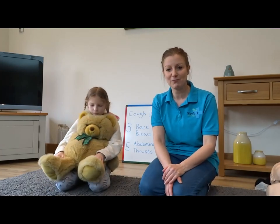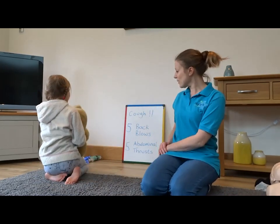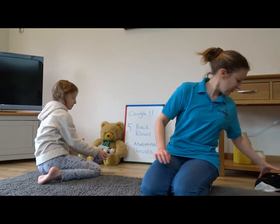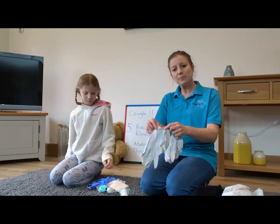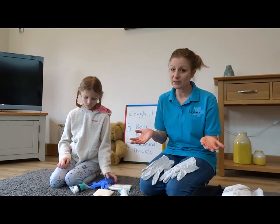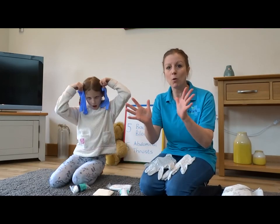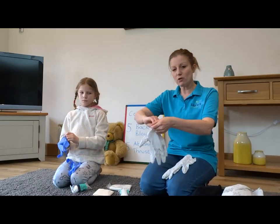Well done everybody - that's choking! Now let's look at bleeding. If somebody's bleeding, it's a good idea not to touch their blood if you can help it. If you don't have time to find gloves, make sure when you've finished helping them you wash your hands really well and don't put your hands near your face. We've got some gloves so we're going to put these on - but if you haven't got any, you can pretend.